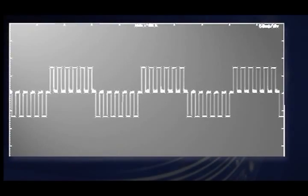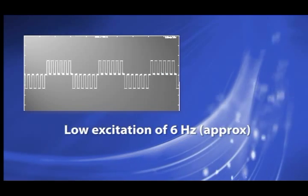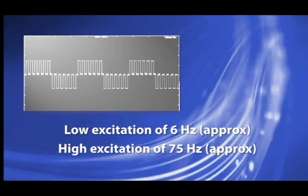The combination of these methods results in the flow noise immunity and fast response of the high-frequency excitation method and the high zero-stability of the low-frequency excitation method simultaneously. The dual-frequency waveform can be observed by putting an oscilloscope on the excitation terminals of the Yokogawa ADMAG magnetic flow meter. You can see the low excitation of approximately 6 hertz, the high excitation of 75 hertz, and the two signals superimposed on each other.